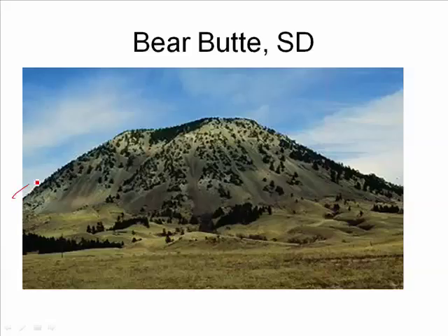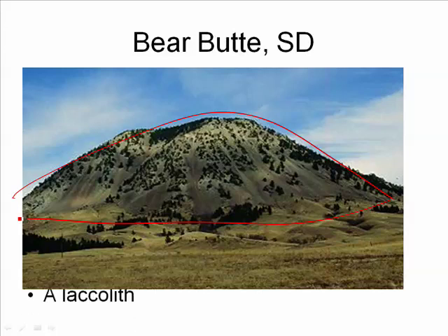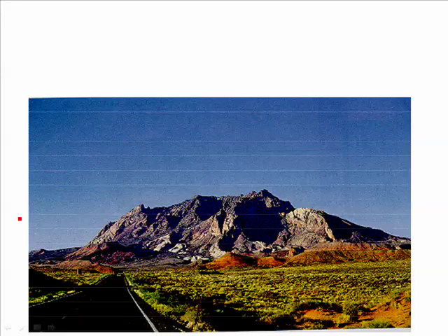Here we have a layer of igneous rock that formed deep underground in the form of a mushroom-shaped lacolith. Next, we have another lacolith that is simply more eroded than the previous one.